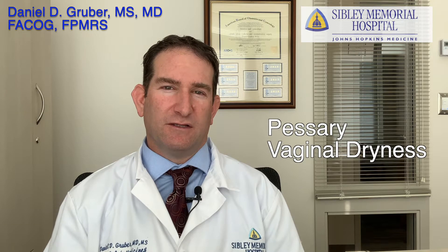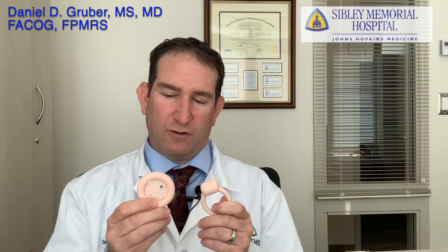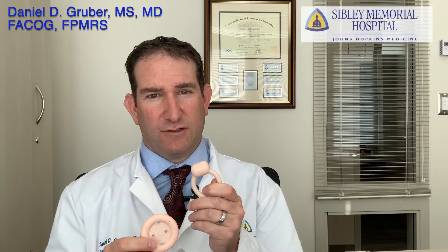A pessary is a silicone device typically that sits in the vagina that the patient removes and takes out themselves. Here's an example of a couple of them. This one is used for prolapse whereas this is used for stress incontinence, and there are many shapes and sizes for these.